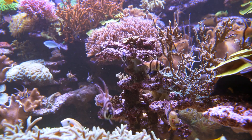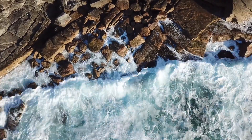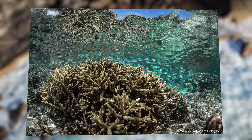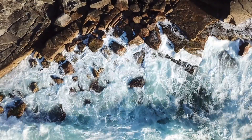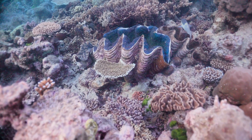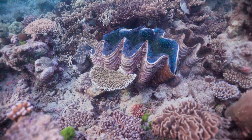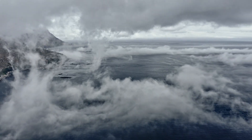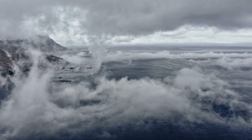Coral reefs are not just vibrant, diverse ecosystems — they play a crucial role in the Earth's carbon cycle. Through a process called calcification, corals absorb large amounts of carbon dioxide from the surrounding water and convert it into calcium carbonate, which forms their hard skeletons. This process helps to offset the increasing levels of carbon dioxide in the atmosphere, which is one of the main drivers of climate change.